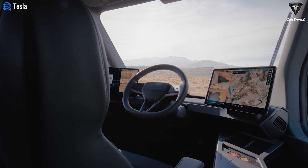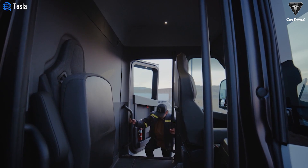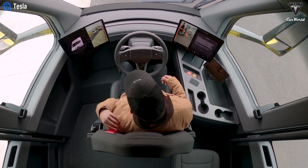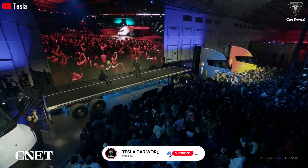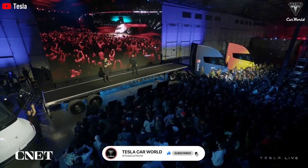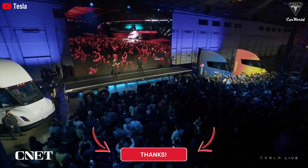What do you think about this new Tesla Semi development? Will Tesla overcome its current difficulties to reach their goal of making 50,000 units every year? We'd be happy if you left comments about that. We hope you enjoyed the video — please press the like button and join the Tesla Car World community by subscribing to our channel. Your feedback and time are highly appreciated. Thanks so much for watching.